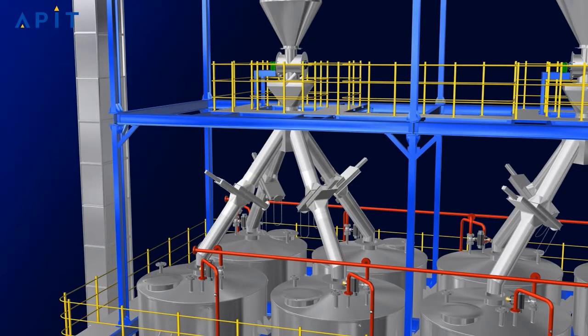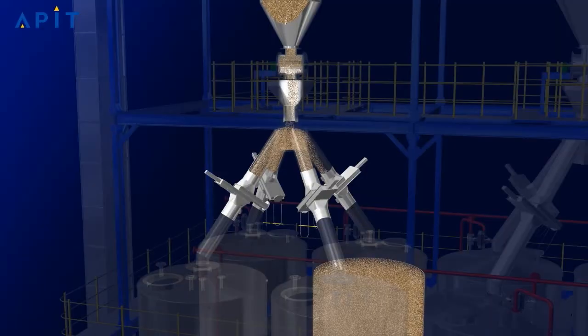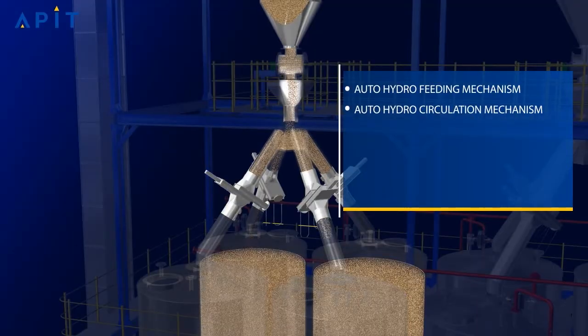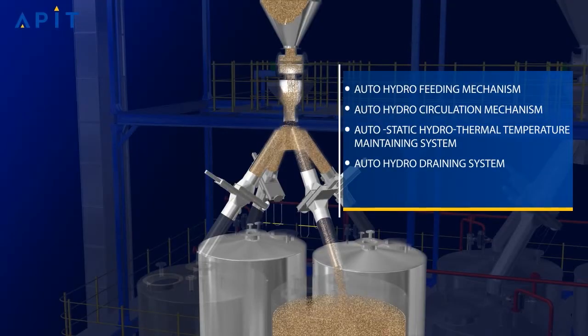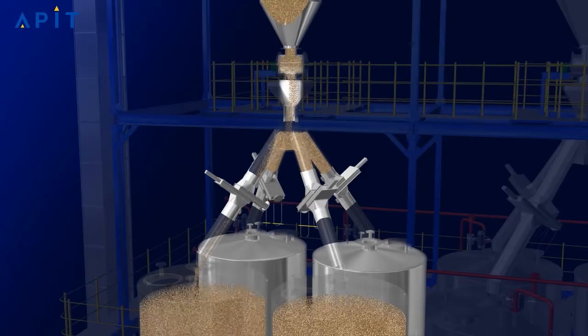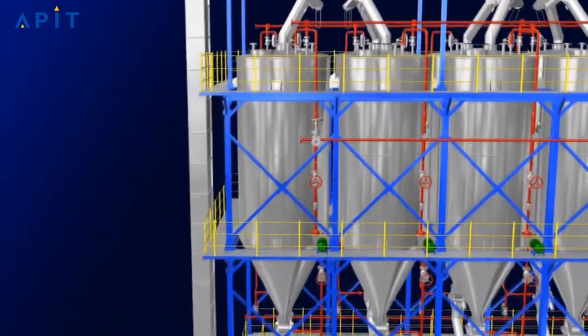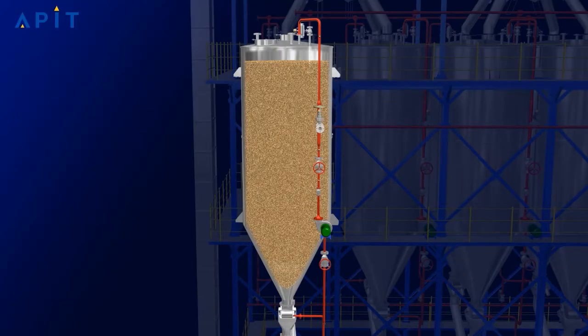APIT paddy hydration can be carried out by two ways; in most cases, the paddy-first process will be carried out. APIT hydration or soaking infrastructure consists of auto-hydro feeding mechanism, auto-hydro circulation mechanism, auto-static hydrothermal temperature maintaining system, auto-hydro draining system, and discharge mechanism in auto or manual mode. The hydration process is very important in power boiling; in this process, the grain must achieve maximum gelatinization, during which deformation of starch granules occurs. APIT ensures each and every grain undergoes uniform gelatinization to achieve the desired result in terms of color and hardness.